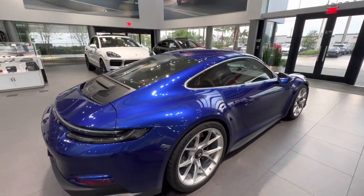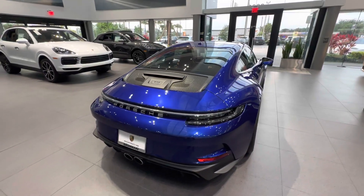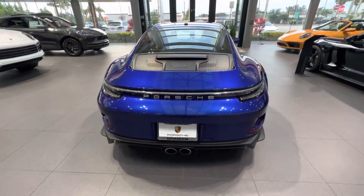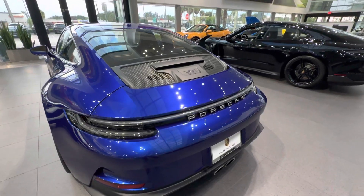On the rear, the sport exhaust system is standard for the GT3, with the tips finished in silver — part of that silver combination with the window trim. Another factory option on this car is the exclusive design tail lights, also known as the clear tail lights, where the middle section of the light itself is clear rather than the standard red in the middle.